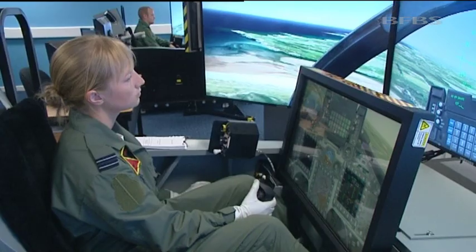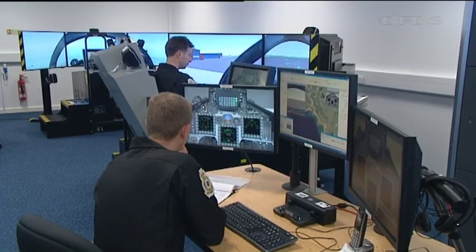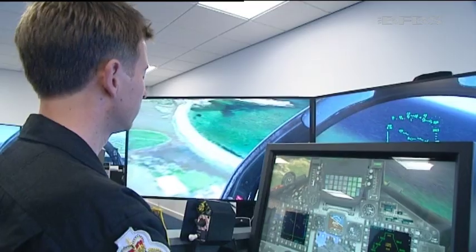Next up, a 180-degree simulator. This lets the student fly with an operator inputting different scenarios. Again, understanding the functionality of the system is key.